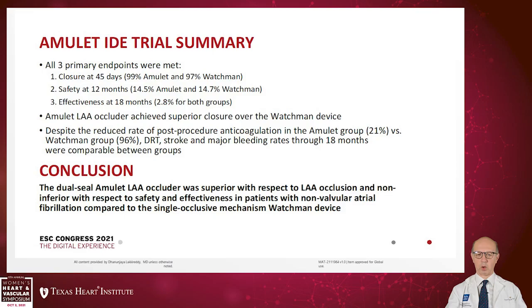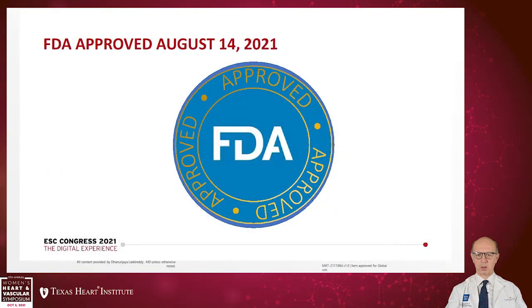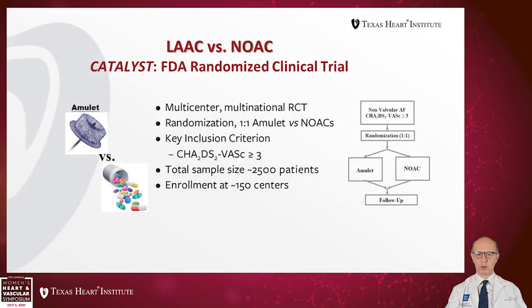In conclusion, the dual-seal Amulet left atrial appendage occluder was superior with respect to left atrial appendage occlusion and non-inferior with respect to safety and efficacy in patients with non-valvular atrial fibrillation compared to Watchman. All three primary endpoints — closure at 45 days, safety at 12 months, and effectiveness at 18 months — were met. As a result, Amulet was approved on August 14, 2021. The next upcoming study is the CATALYST randomized clinical trial, a multi-center trial randomizing Amulet versus NOAC in 2,500 patients across 150 centers. Thank you.